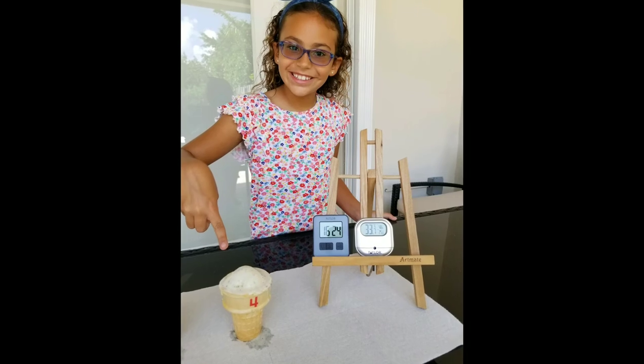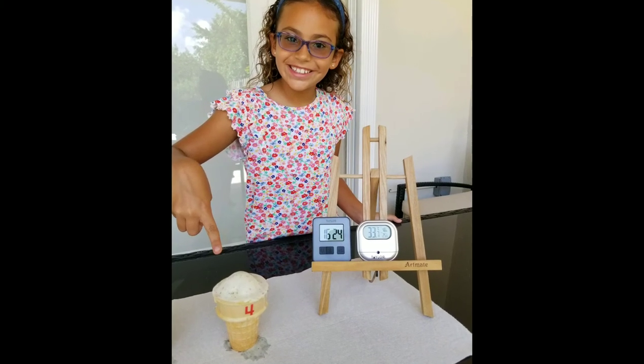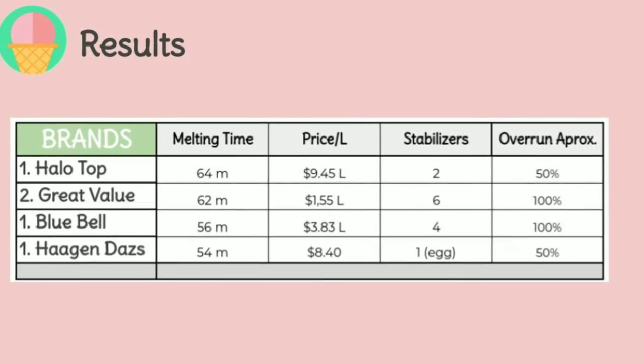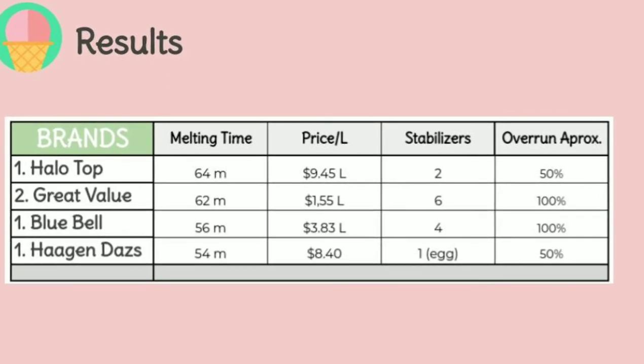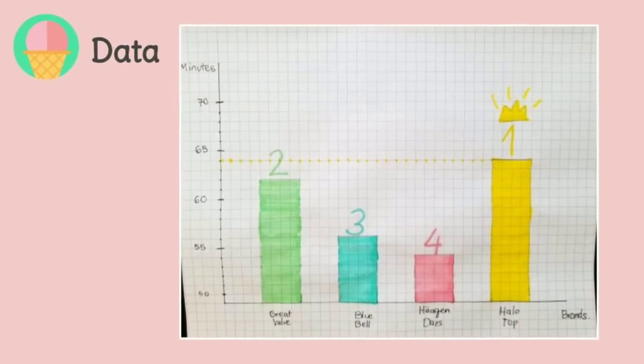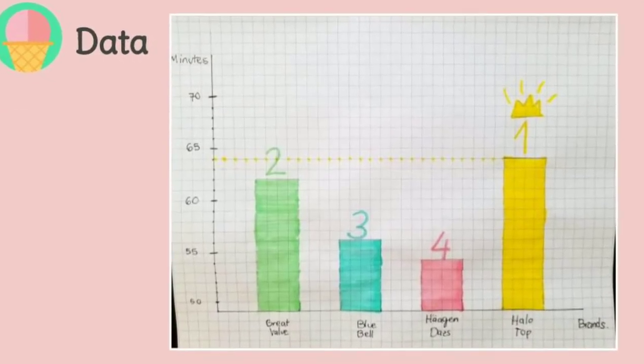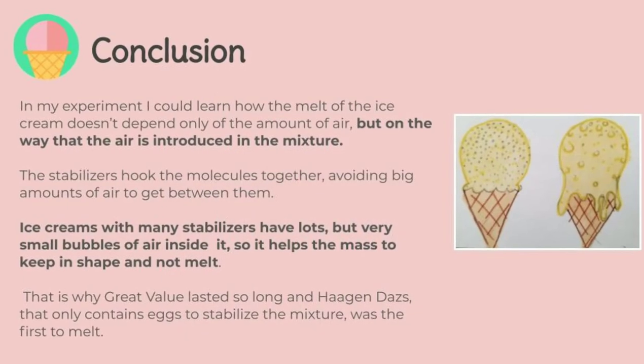Finally, the winner was Halo Top — it took more than one hour to melt completely. To my surprise, although the most expensive ice cream, Halo Top, was the last to melt, the second was the cheapest, Great Value. That means the melting point was not only focused on the overrun but also on another variable: stabilizers.